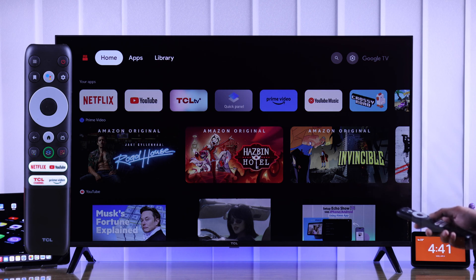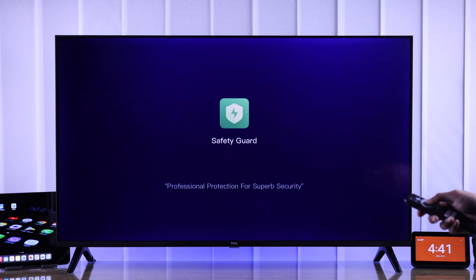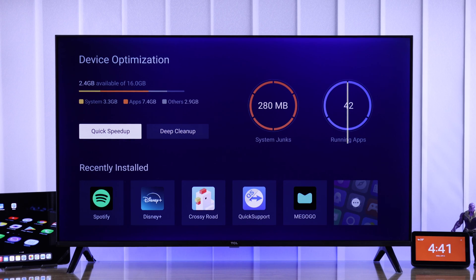You just need to open the quick panel, from where you can access the built-in app called Safety Guard. From there, go to Device Manager. And as you can see on the right, we have 42 apps running in the background, which is a lot.